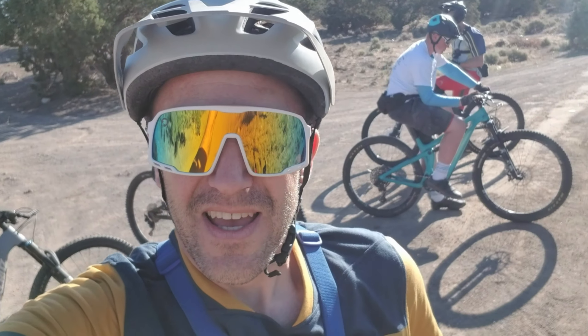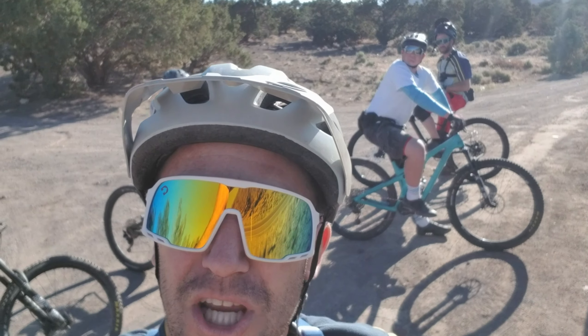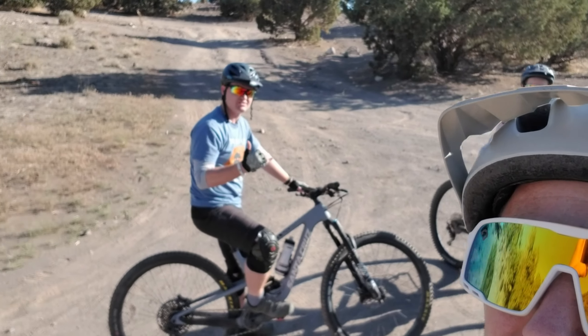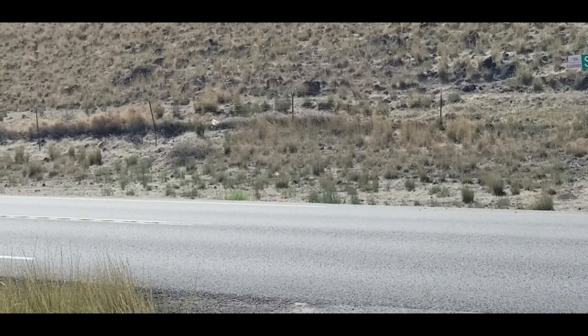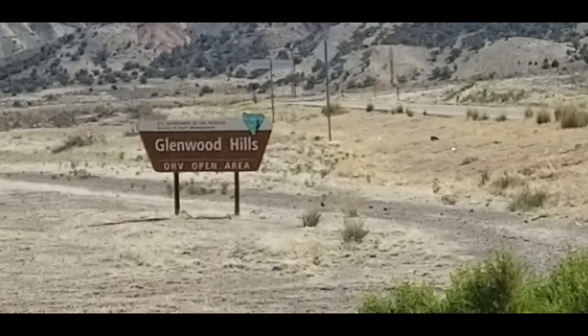Hey, it's Eric with RideLabs, and I'm with Nathan, and Thomas, and James, and Trenton, and Josh. We're at the Glynwood Hills OHV area in Richfield. It's right by the Nika track. We're going to ride the Rainbow Hills — they're also called ridges — so let's go check these out.